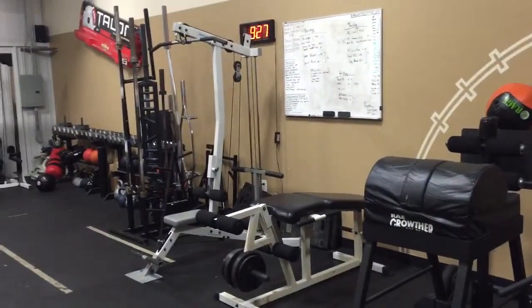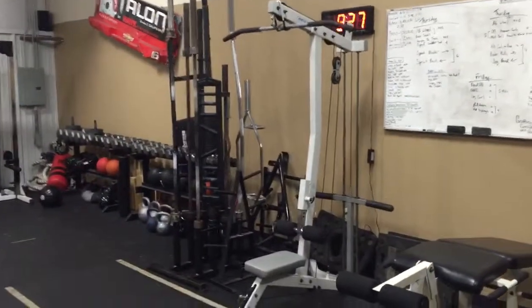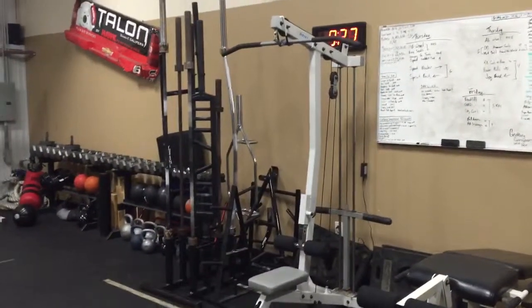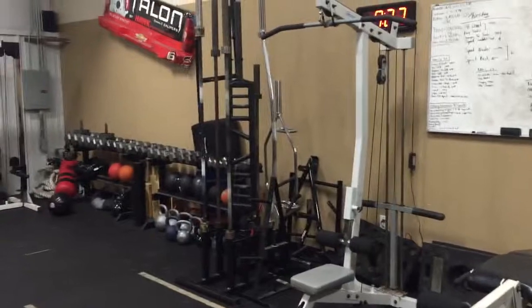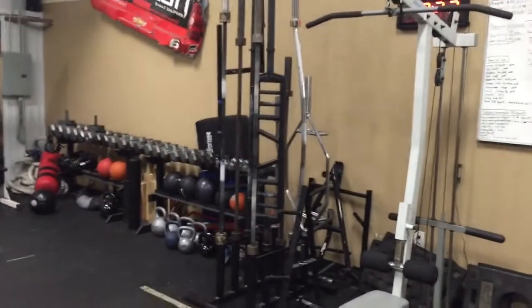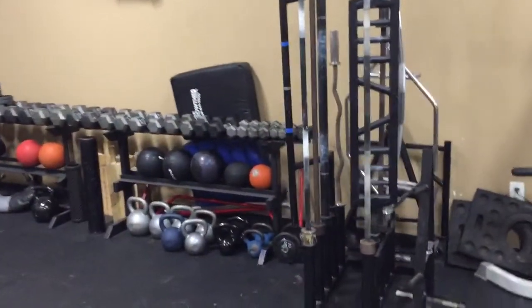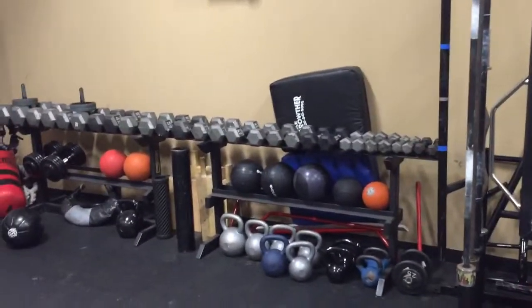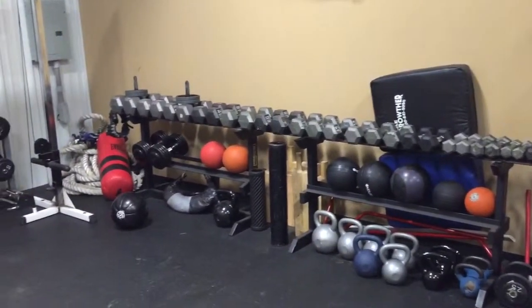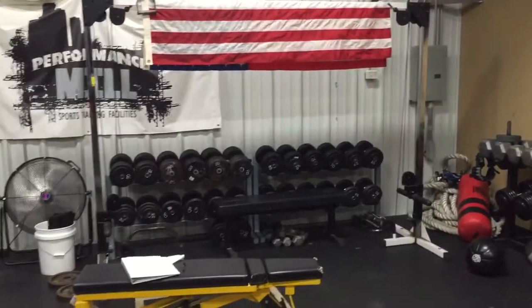Lap pulldowns, all the Texas power bars, deadlift squat bar, two power bars, buffalo bar, trap bar, there's a camber bar in there. Two sets of dumbbells from 5 to 120s, the ex-wife kettlebells, cable crossovers.